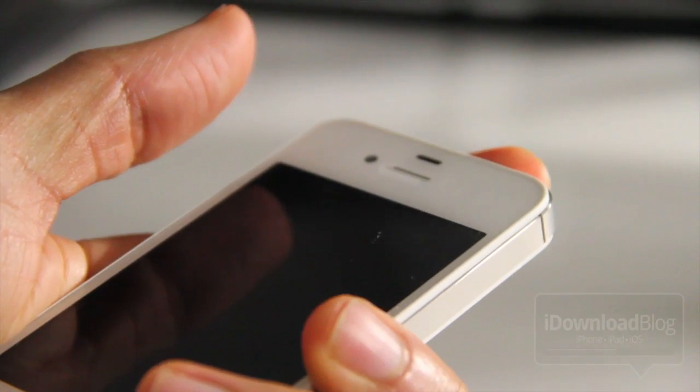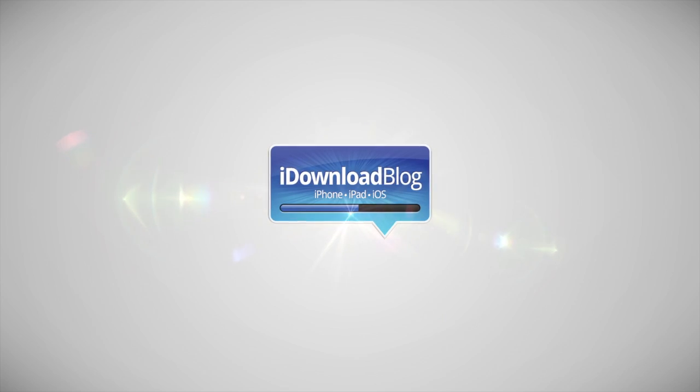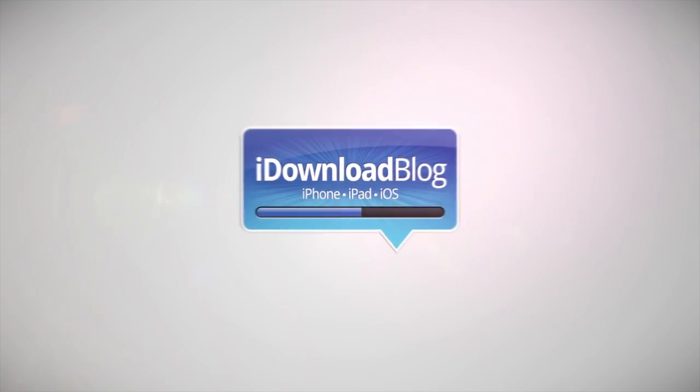Let me know what you guys think in the comment section. This is Jeff with iDownloadBlog. Thank you.